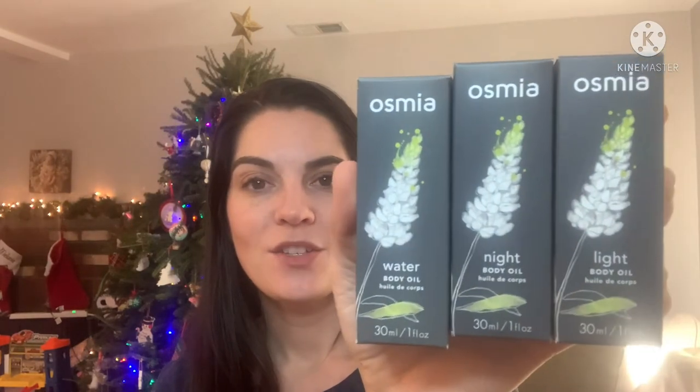Next up I got stuff from Osmia. I had asked for the small sizes of three of their body oils — the three body oils I haven't tried. I've tried the Naked Body Oil and Sunset Scent Body Oil. So I got the small sizes of Water, Night, and Light. I've really enjoyed the ones I've used from them — the feel and everything — so I'm still searching for a scent I'd really like. I do have to be careful because I might have a lemongrass skin allergy and one of these has lemongrass in it. I did test it on my hand the other night and everything was fine, but I'll have to be careful.